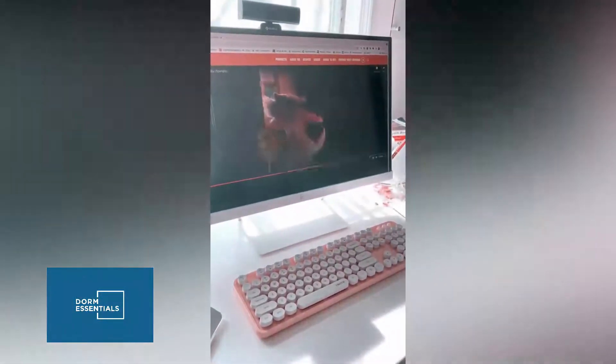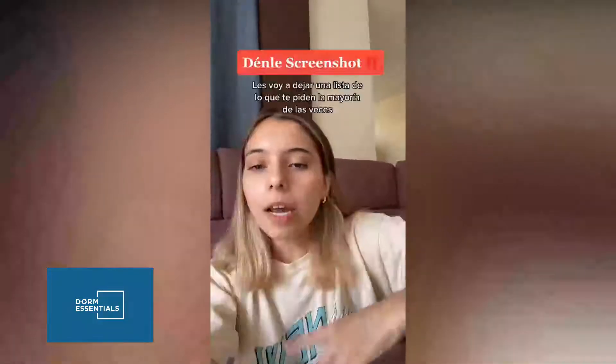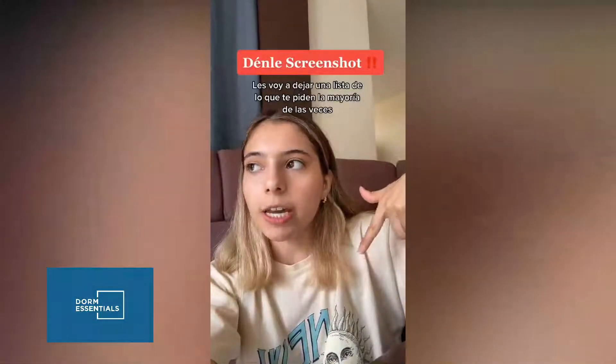Tips que le daría a mi yo de universidad, parte 2. Número 1: aprende a usar Excel — te lo van a pedir en el trabajo, en la universidad, donde sea. Me refiero a un Excel básico-intermedio. Les voy a dejar una lista de todo lo que yo usé más en el trabajo — son cosas básicas con las que te puedes defender en cualquier trabajo de cualquier rama.